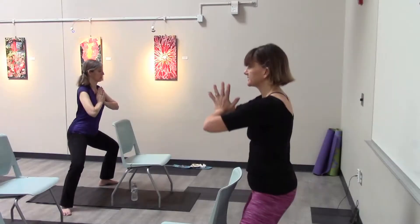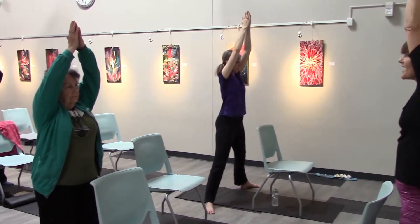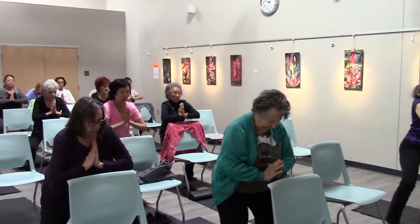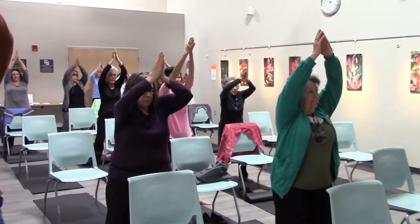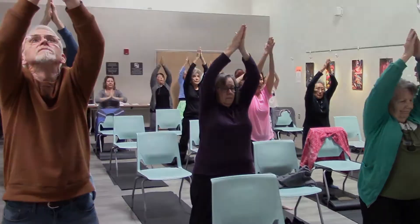We chose yoga for this community because it was not something that was offered except in studios or gyms at a cost, and we thought it would be a nice offering for the community.